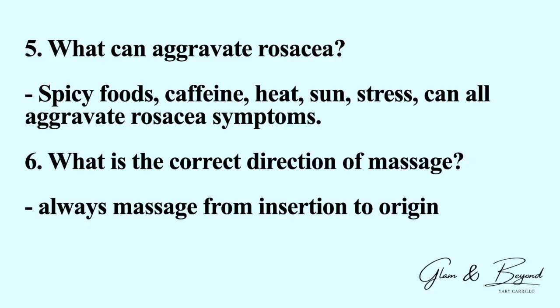Number five: what can aggravate rosacea? Spicy foods, caffeine, heat, sun, and stress can all aggravate rosacea symptoms. Number six: what is the correct direction of massage? The answer is always massage from insertion to origin.